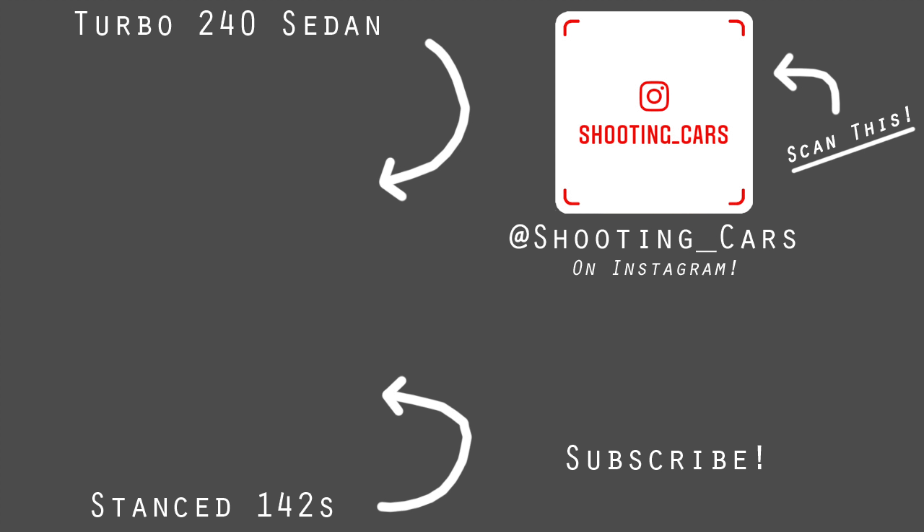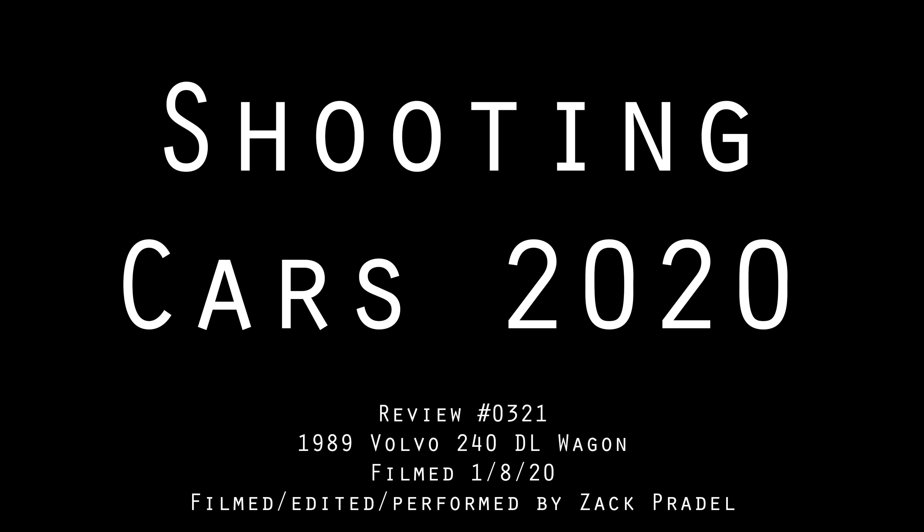I hope you guys enjoyed the video. Don't forget to rate the video, comment, and subscribe if you really liked it. Take care, guys.